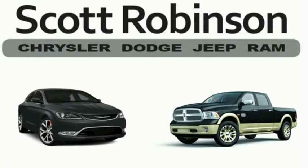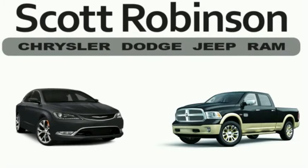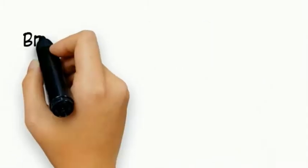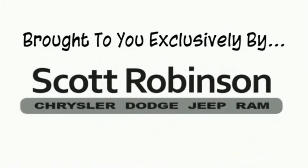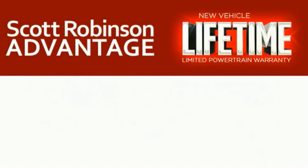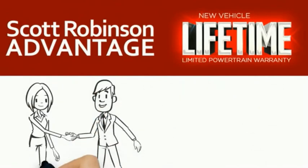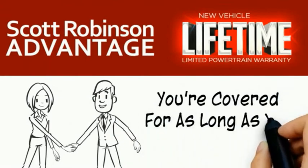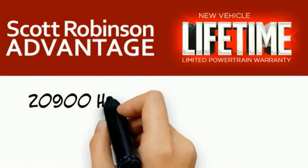Thinking about purchasing or leasing a car from Scott Robinson? Did you know that your new car is covered with a complimentary lifetime limited powertrain warranty? This is not just a manufacturer's warranty — this is something we bring you exclusively at Scott Robinson Chrysler. We call it the Scott Robinson Advantage. We want a customer for life, so this is included at no extra charge. You're covered for as long as you own the vehicle. Thank you for choosing Scott Robinson.